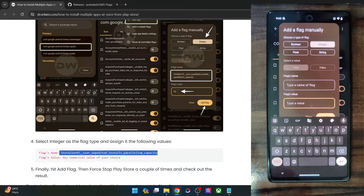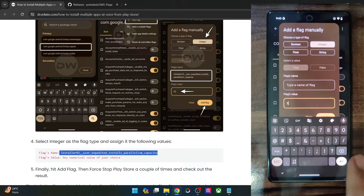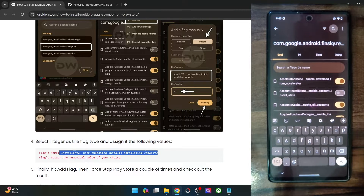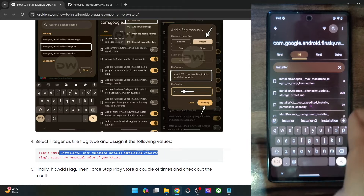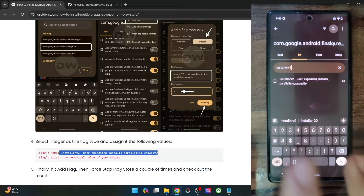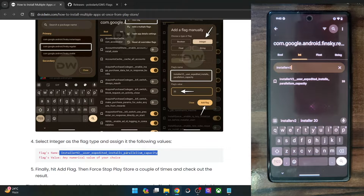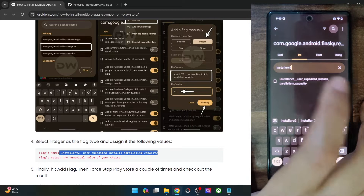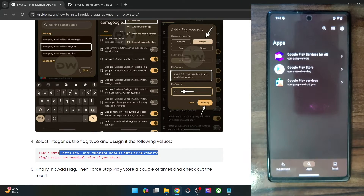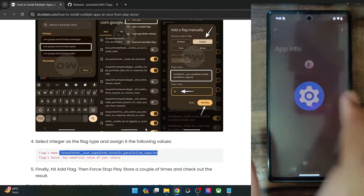In the flag value, type in the required number of apps that you want to install at once — you might type in 20, 30, or 40. I have already made this flag and in my case the value is 20, which means I could install a maximum of 20 apps at once. You may use 30, 40, 50 — any number of your choice. Make sure to add the new flag, choose the value as integer, input the value of your choice, and click on add flag. Once you have added the flag, you will once again have to force stop the Play Store — go to app info, tap on force stop, and tap on OK. Now open it and you will be able to install as many apps as you want.